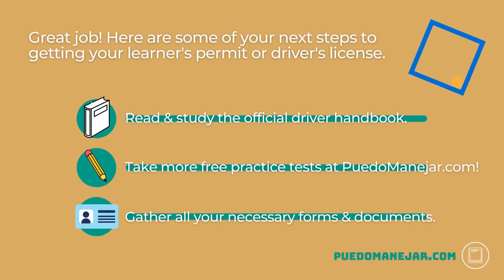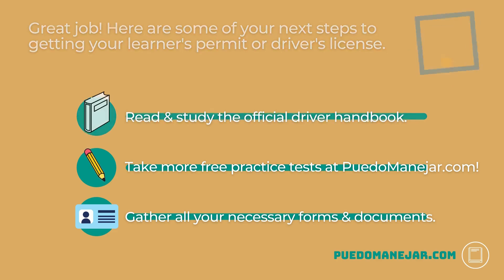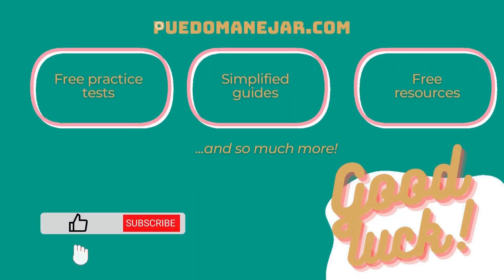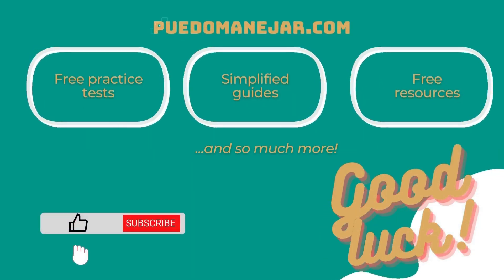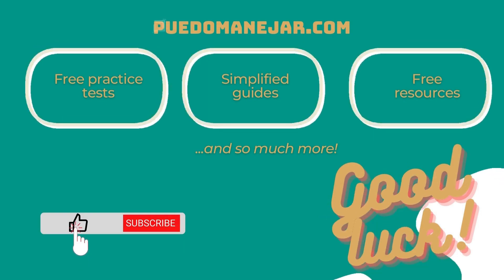Great job! Here are some of your next steps to getting your learner's permit or driver's license. Read and study the official driver handbook from your state DMV. Take more free practice tests at puetomanejar.com. Gather all your necessary forms and documents before you visit the DMV office. Before you know it, you'll be driving in your very own car all by yourself. Visit puetomanejar.com for free DMV practice tests and much more to help you pass your real exams.